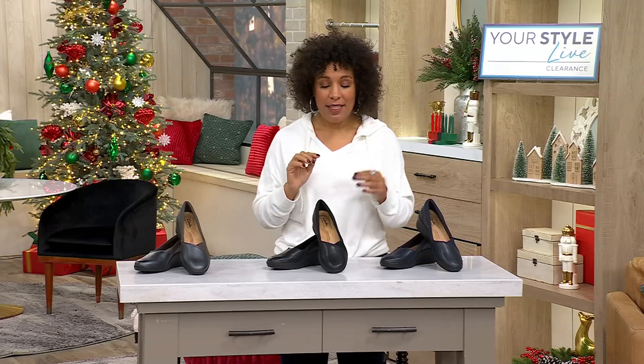Looking for a shoe? Maybe you're looking for that replacement for a pump — you want that silhouette, you want that rounded toe, but you don't want that uncomfortable heel. Then this is the way to do it.